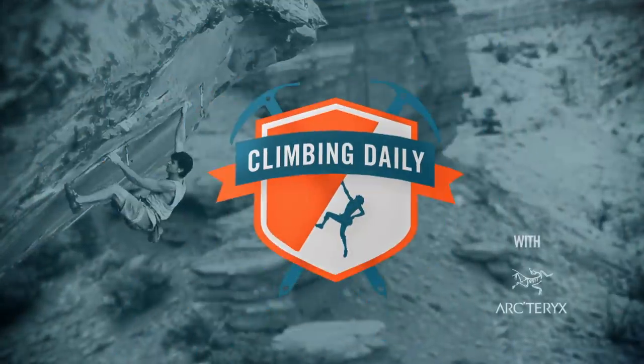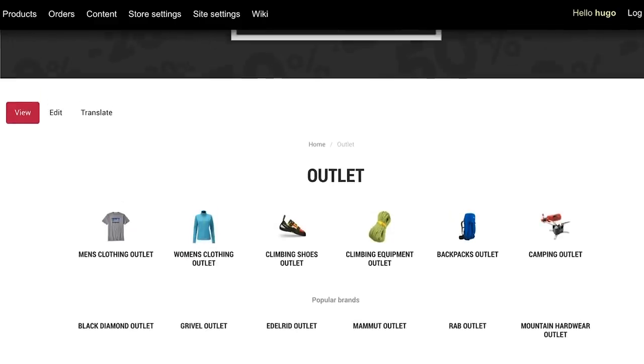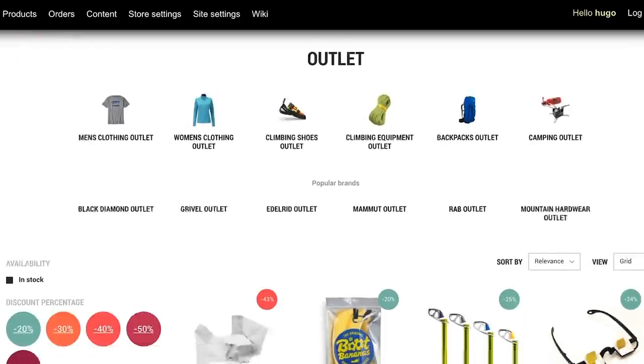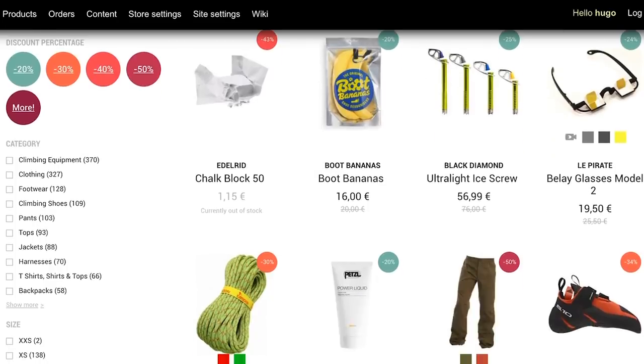Hello and welcome to the Climbing Daily Friday Gear Show. Today is Black Friday and you know the drill — it's an opportunity to get a real discount and a bargain on goods that you might want. At the Epic TV shop we've got a host of climbing bargains for you. All this week we've been running our Black Friday sale with huge percentages off a wide range of gear, but today things get even more special.